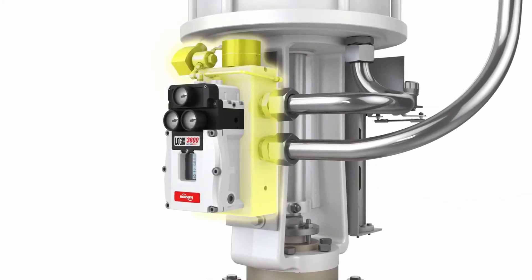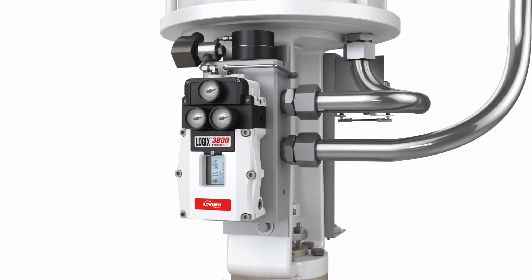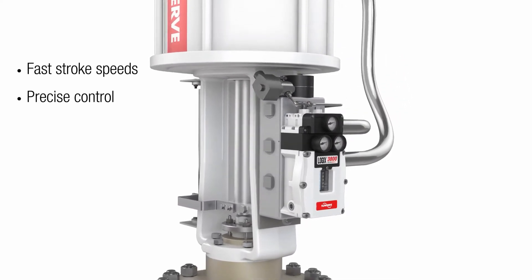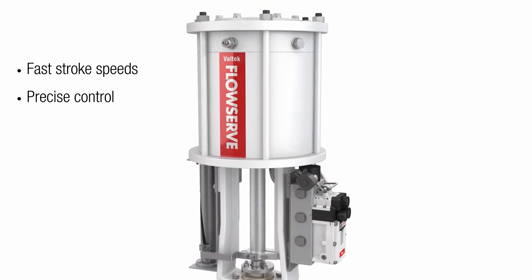Together, the revolutionary JetFlow Relay and Logic's 3800JF positioner eliminate the conflict between control and stroke speeds. Operators can quickly and precisely open and close the valve to meet recycle needs and achieve maximum productivity.